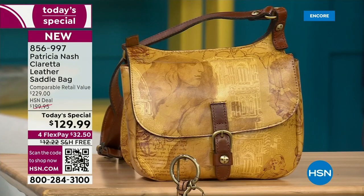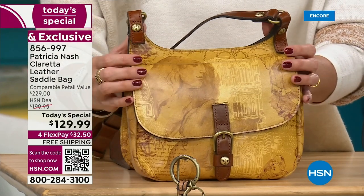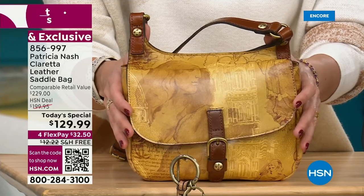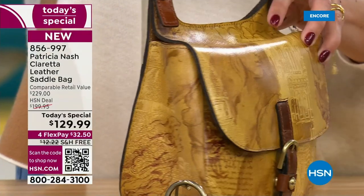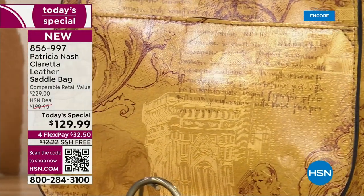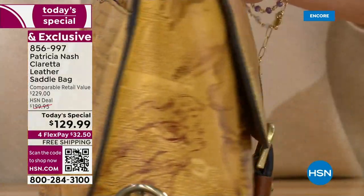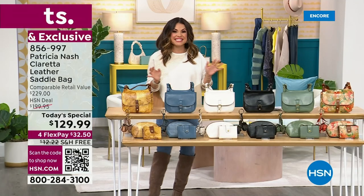And then finally, the pièce de résistance — this is my favorite and the one I think will be the first to sell out today. It's called Italian Sketchbook and it is beautiful. These are actual sketches that a member of Patricia's team sketched of all of Patricia's favorite places in Italy. Every one of these bags has a story to tell. It's gorgeous, unique, high quality, and you can fit a ton inside.